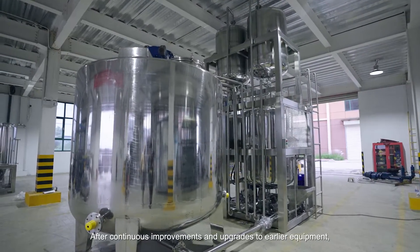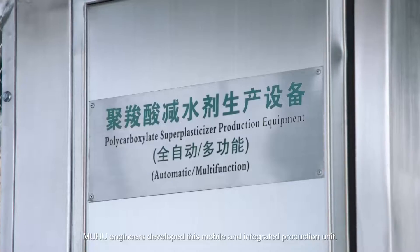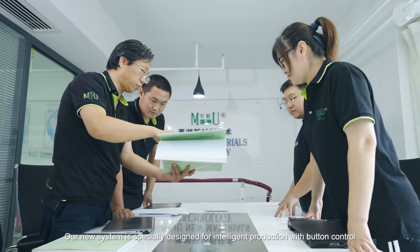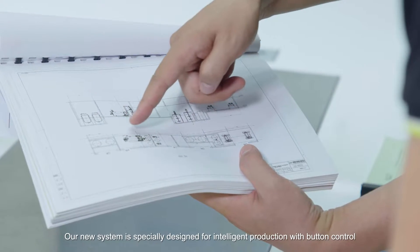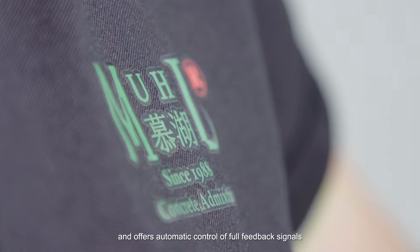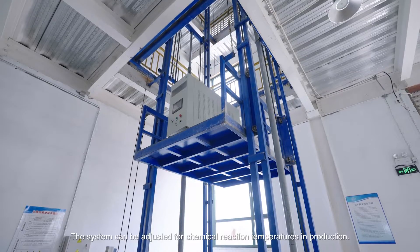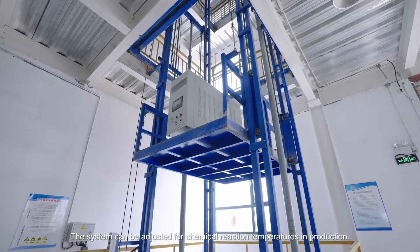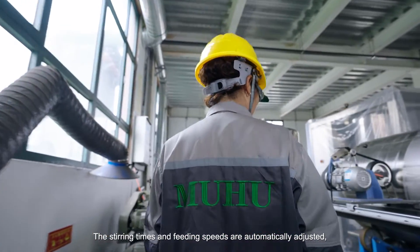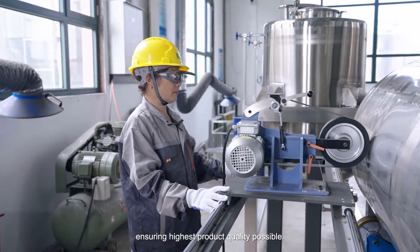After continuous improvements and upgrades to earlier equipment, MUHU engineers developed this mobile and integrated production unit. Our new system is specially designed for intelligent production with button control and offers automatic control of full feedback signals and whole process monitoring. The system can be adjusted for chemical reaction temperatures in production, and the stirring times and feeding speeds are automatically adjusted, ensuring the highest production quality possible.